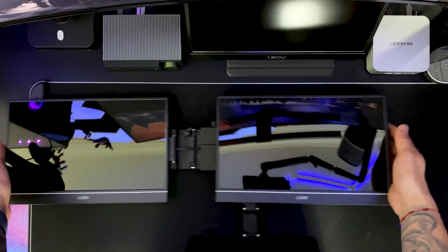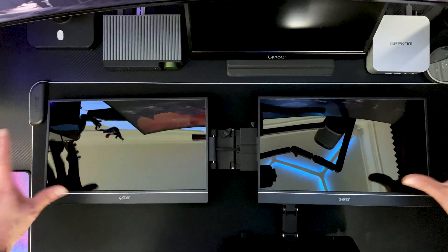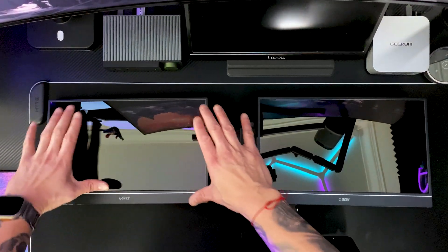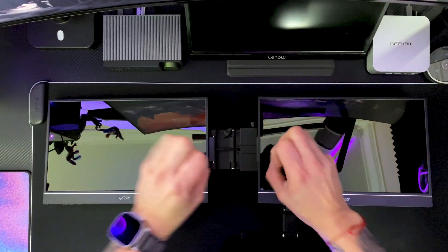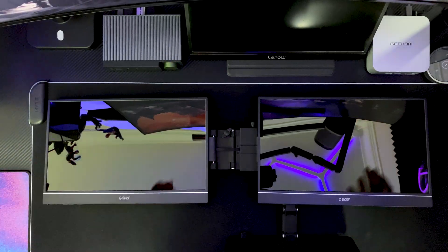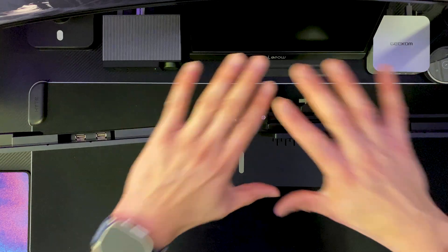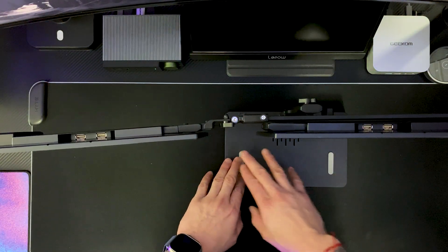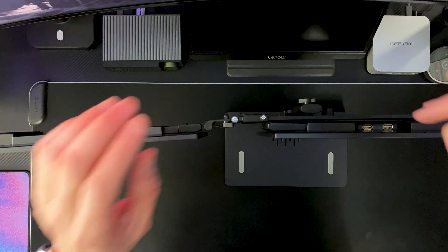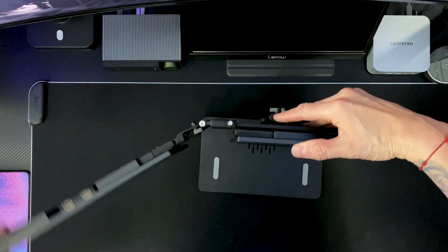There are the dual monitors. I wish they had come with some type of plastic on the screen itself — they did come with a bag, but I feel like that's not enough protection. That's how it looks when you set it down on the base, and obviously the base is where you're going to place your laptop. Let's take a look at the back side of each monitor.